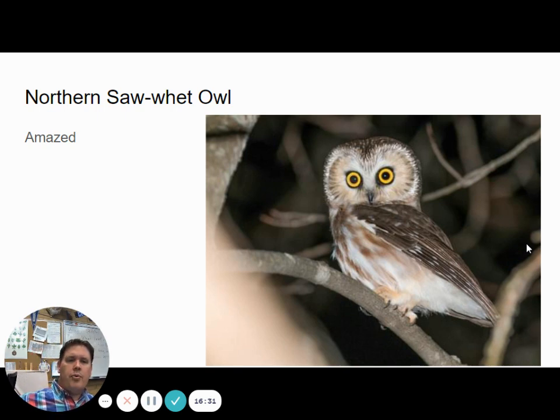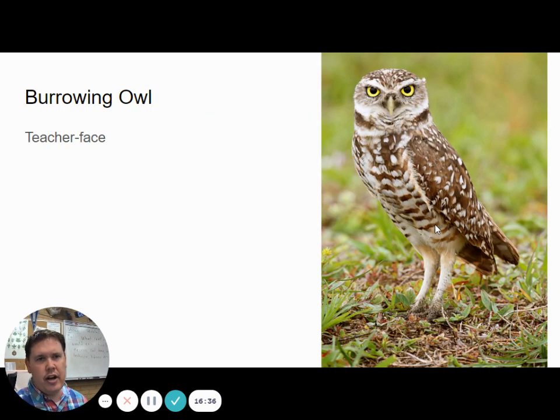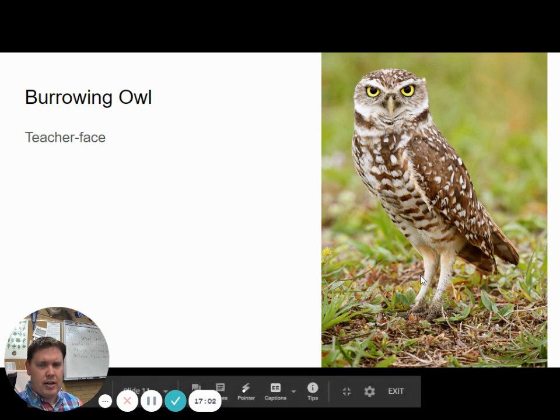Those are pretty much the owls of Cache Valley — the ones you could see or hear. Now, this one is super rare but has been seen in Cache Valley before: the burrowing owl. We're not going to do the call for it because I've never heard them call. These ones live on the ground, in burrows, usually in communities with big groups of them. I call this one the teacher-faced owl because it looks like it's about to scold a student. They have long legs and spend a lot more time walking along the ground than flying.